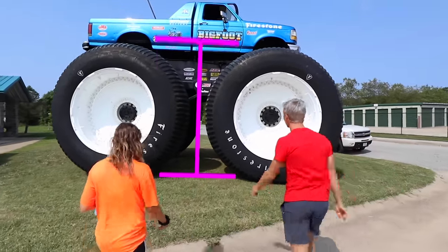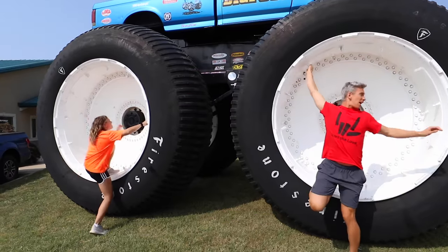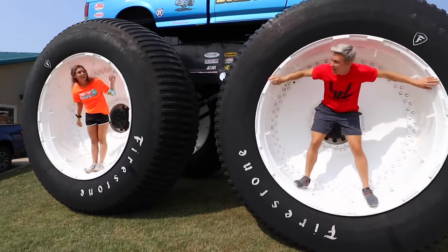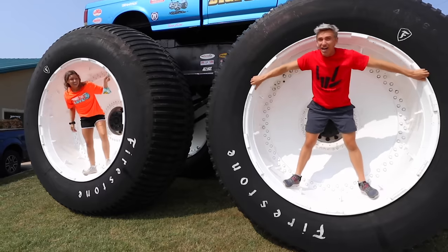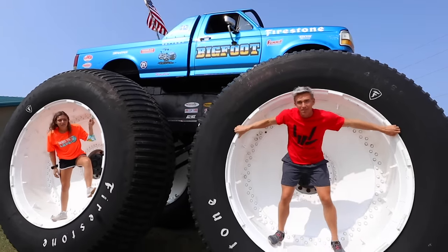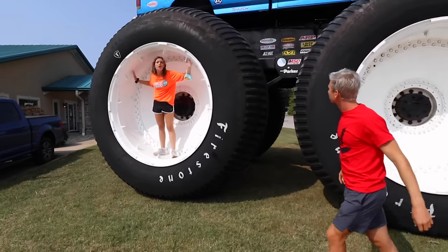The tires alone are 10 feet tall. Grace, hop in that tire. Look at this thing, it is absolutely huge. I can't even climb in this — 10 foot tall tires. We're not even at the top of this monster truck. It's over 15 feet high at the top, and I'm about to climb in this thing if I can figure out how to get in.